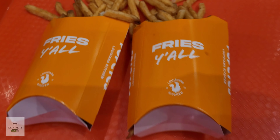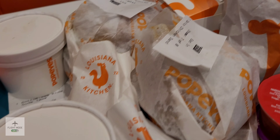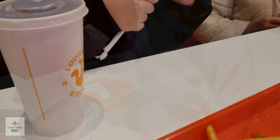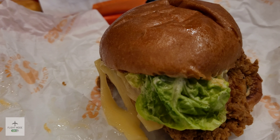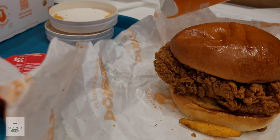For my daughter, and then we've also got a deluxe spicy chicken sandwich for my son. We've also got hot wings — eight pieces — one mac and cheese, one biscuit and Cajun gravy, and a few sauces: Louisiana hot, red hot honey, and classic mayo.